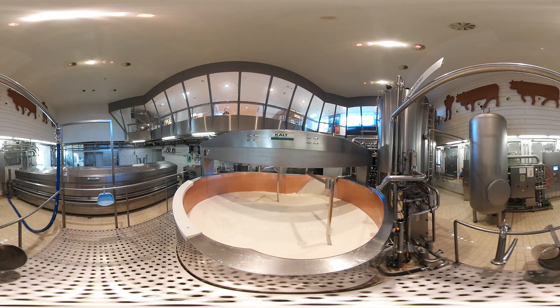At the showcase dairy in the town of Stein, some 5,550 gallons of milk are delivered every day. We are going to show you how this milk is turned into world-famous Appenzeller cheese.